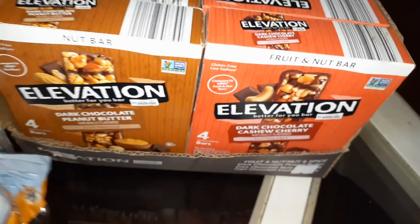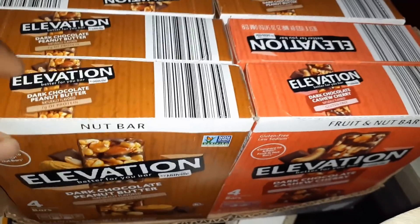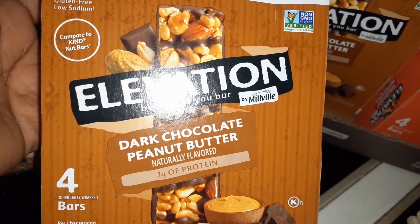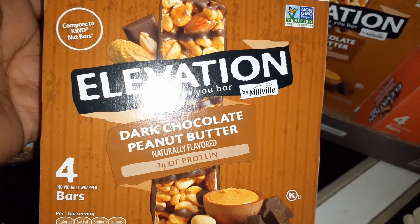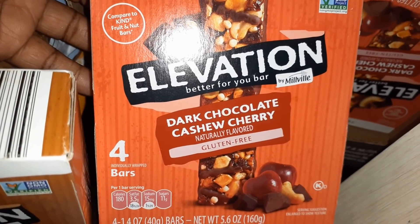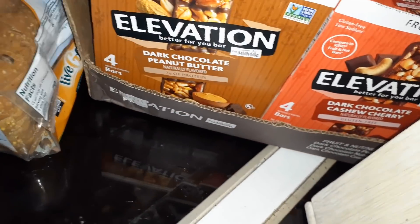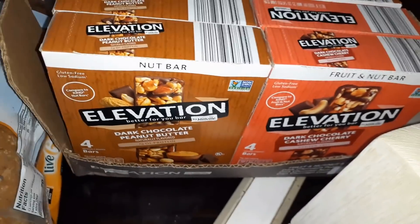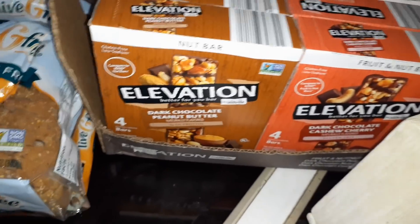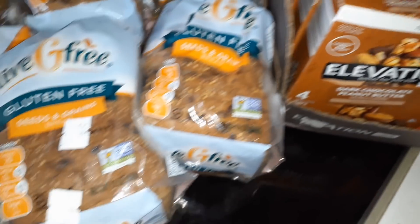And we have seven of the dark chocolate peanut butter bars and three of the dark chocolate cashew cherry bars. These are four bars in each box. I will be donating those too because I don't eat all those nuts and stuff — my teeth just cannot handle all that anymore. But I will be donating those items as well.